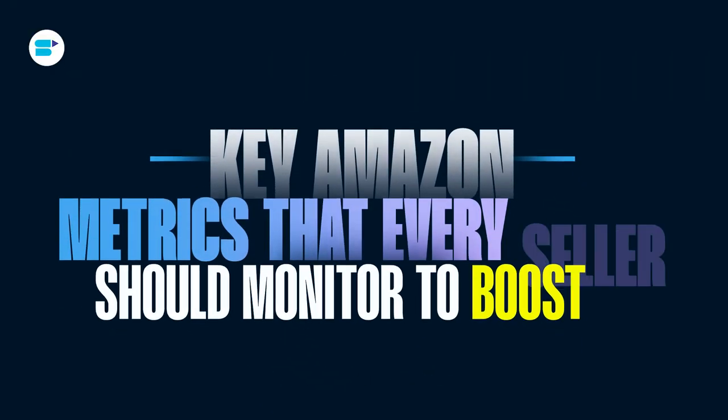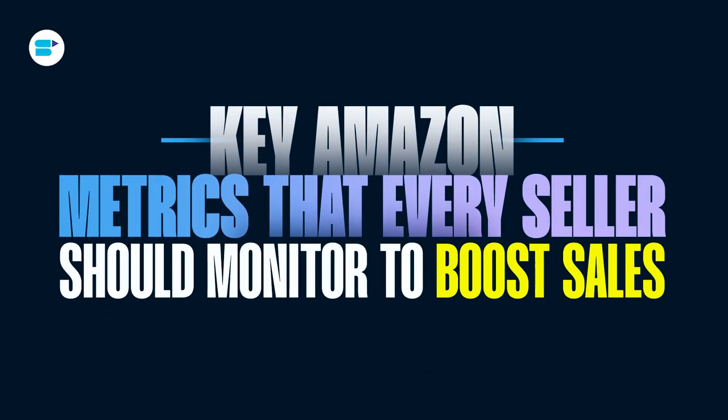Hello everyone, I'm Ankita Patil, Product Evangelist at SellerApp, and today I'll talk about some key Amazon metrics that every seller should monitor to boost sales and keep customers happy.